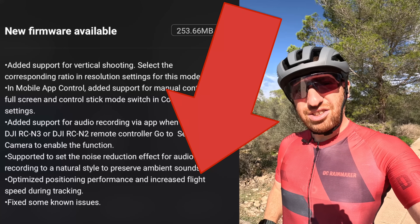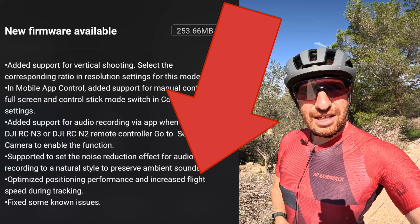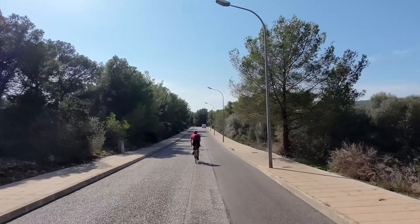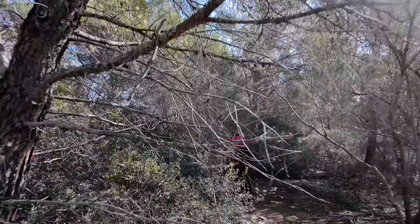Now with a firmware update released just yesterday, things supposedly changed. DJI says they've increased the tracking speed, but did they list what the new tracking speed was in the release notes? No, of course not — that would have been useful. So we're going to come out here and test it. This is essentially a dead-end road, which makes it really quick and easy to repeatedly test and figure out exactly how fast it'll go before we go into the woods for real.